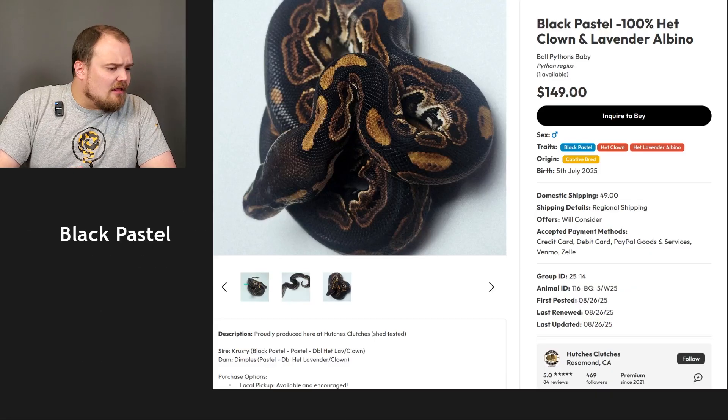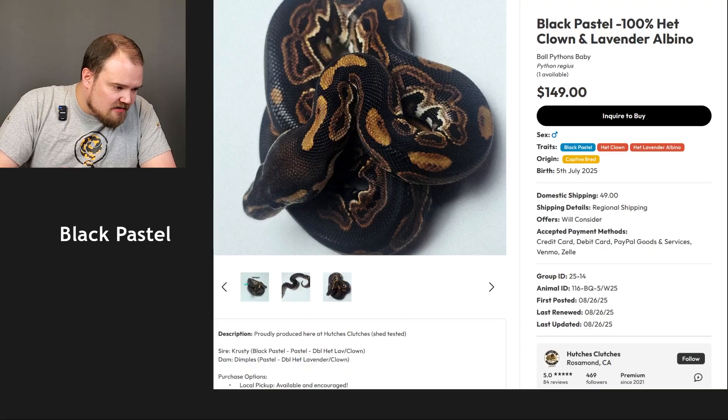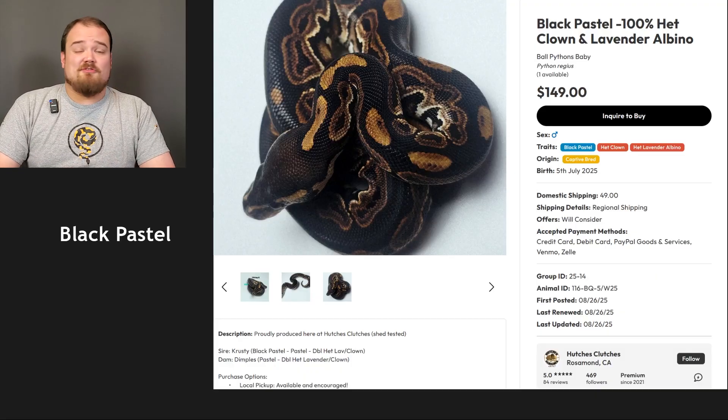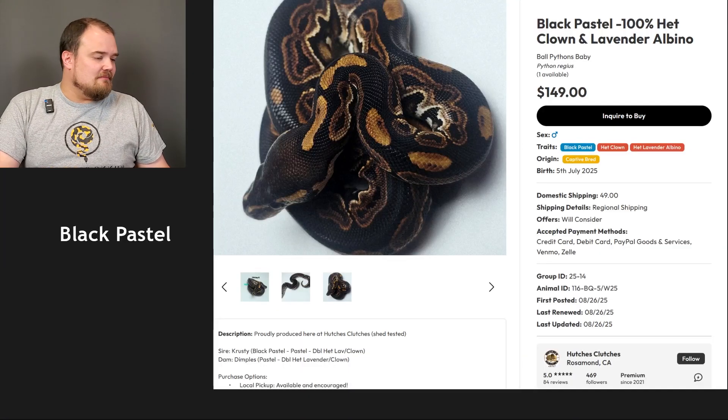At least only visually — it looks like they tested it for clown and lavender albino and it did show up as 100% het. Hets don't count for this, by the way, because a het isn't going to visually do anything and there's no way to tell unless you do a shed test with our friends at RGI. Moving on to our next one.